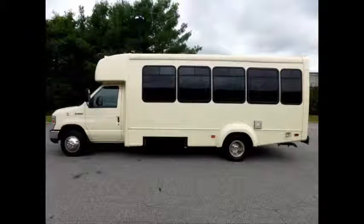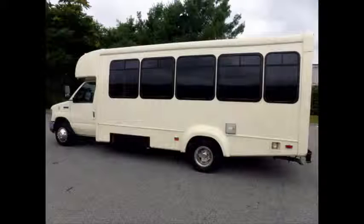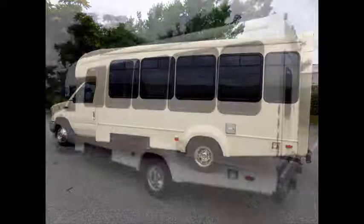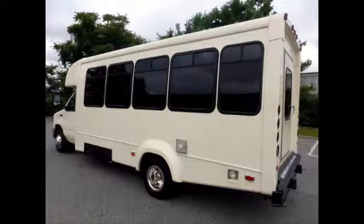It delivers a smooth and quiet ride and will get your group to their destination in complete comfort. The bus has been reconditioned and detailed to give it an excellent appearance. It is in mint condition and was very well cared for and serviced regularly.